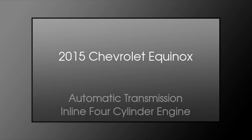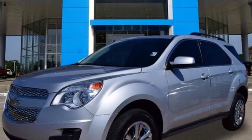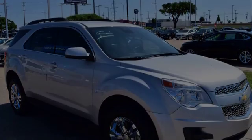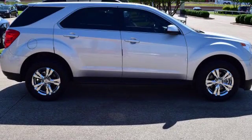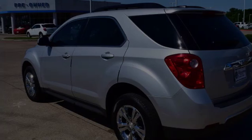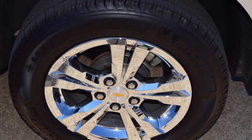This is a 2015 Chevrolet Equinox. This crossover has an automatic transmission and an inline four-cylinder engine. All of the following features are included: traction control and stability control systems, a low tire pressure indicator, an anti-lock braking system, aluminum alloy wheels, and a tripodometer.